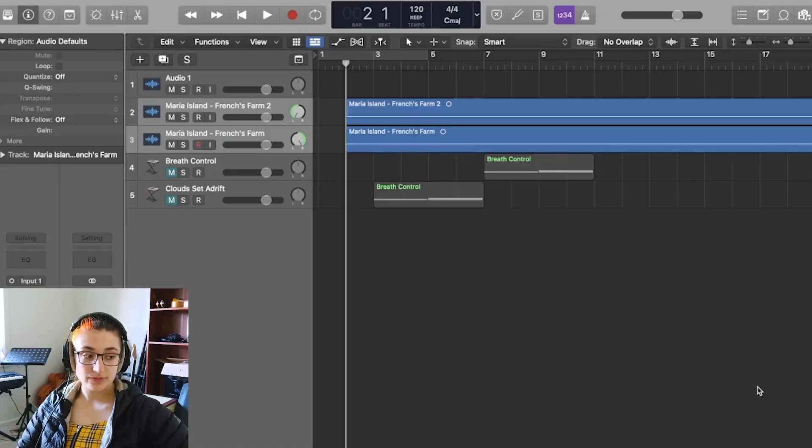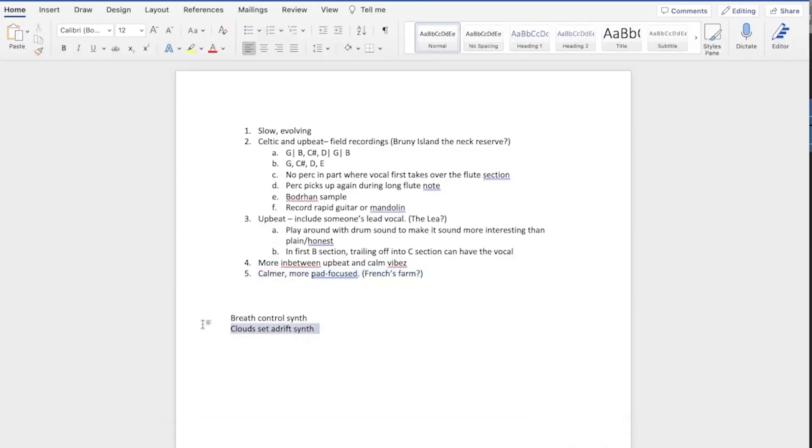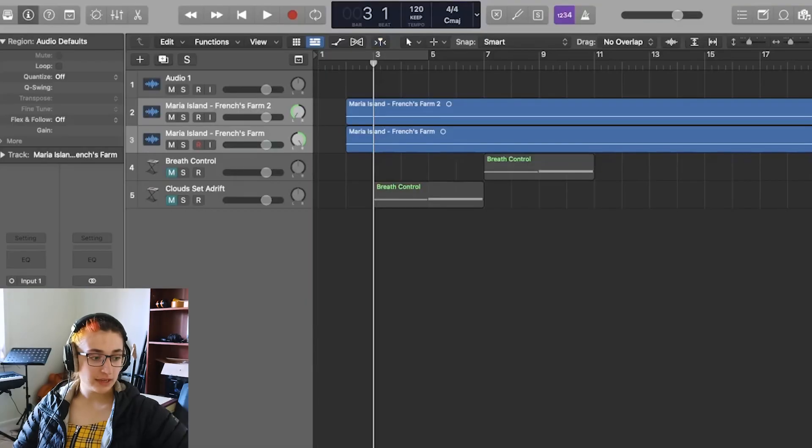Today I'm working on this fifth idea — a calmer, more pad-focused song. I've got French's Farm listed as my field recording to inspire me, so I've put that recording in already. On Day 1 when I was looking for different synth sounds I wrote down the sounds of two synths, so I went and found them again.